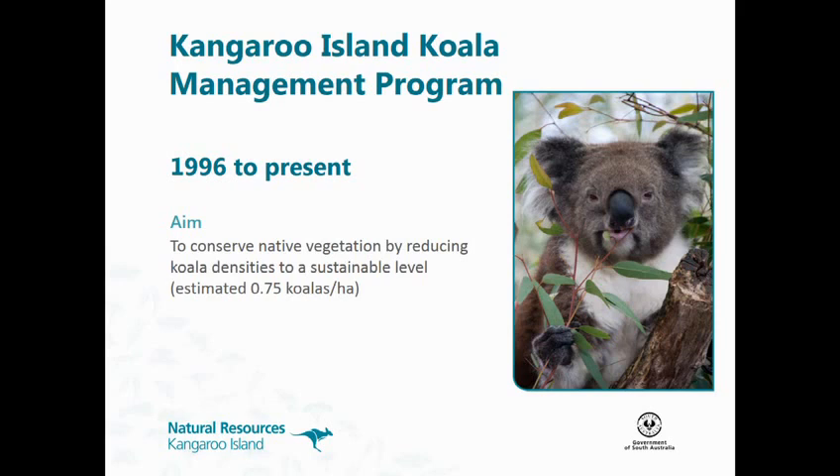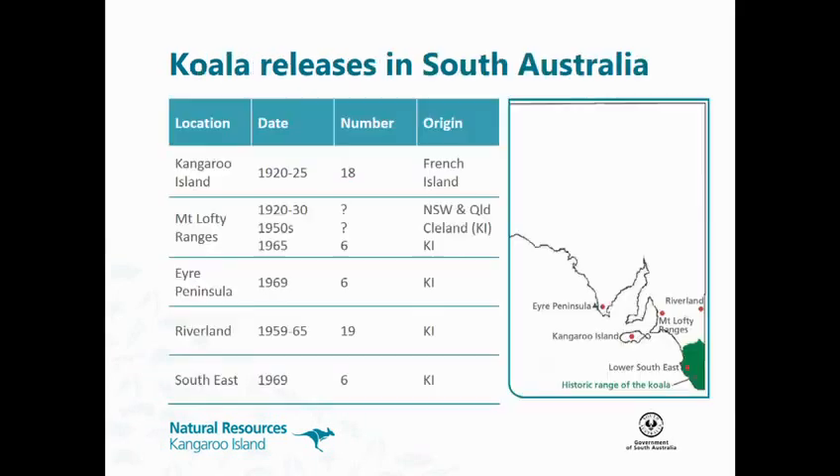We estimate that's about 0.75 koalas per hectare, above which we start seeing over-browsing on the trees. We're not planning to wipe out koalas completely — it would be too big a task — but that is our goal: to get them under a sustainable density.